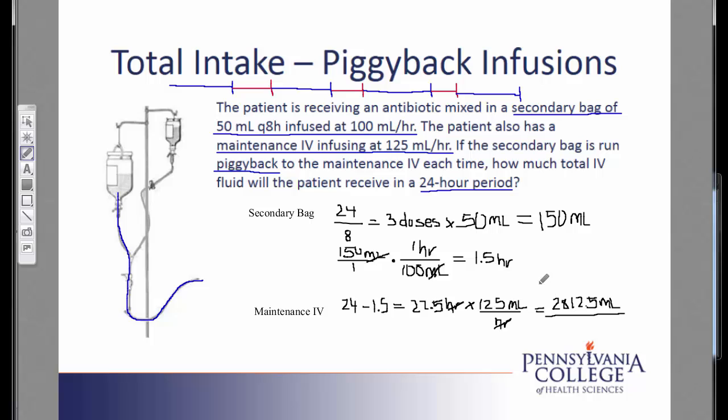In order to find the total for the day, I add the two of these together. This patient received 2,962.5 milliliters of IV fluid within the 24 hours.